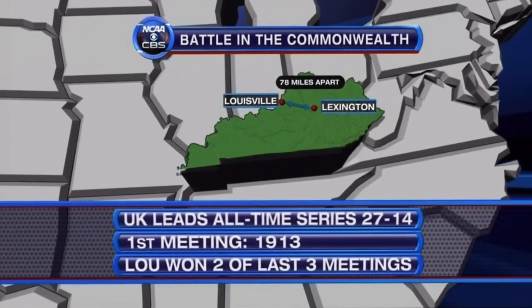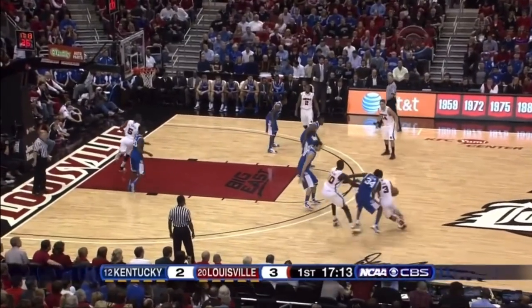The battle in the Commonwealth, a series that dates back to 1913. UK leads the all-time series, but the Cardinals have won two of the last three. In his freshman year at Kentucky.